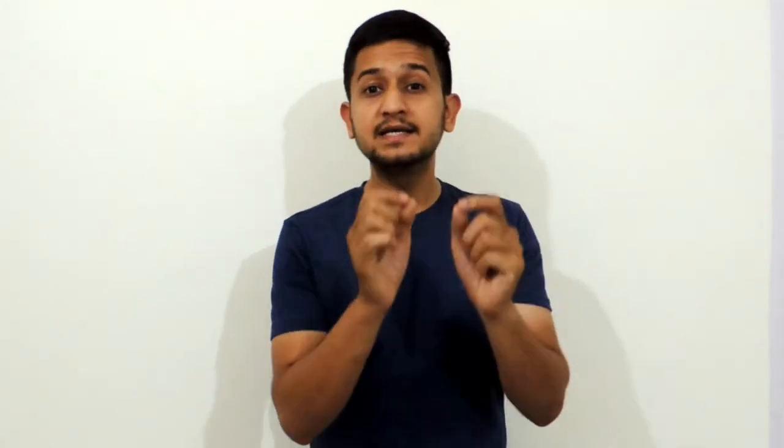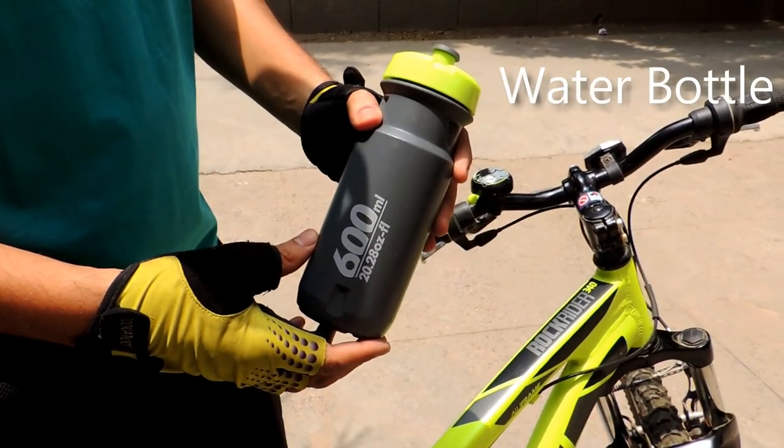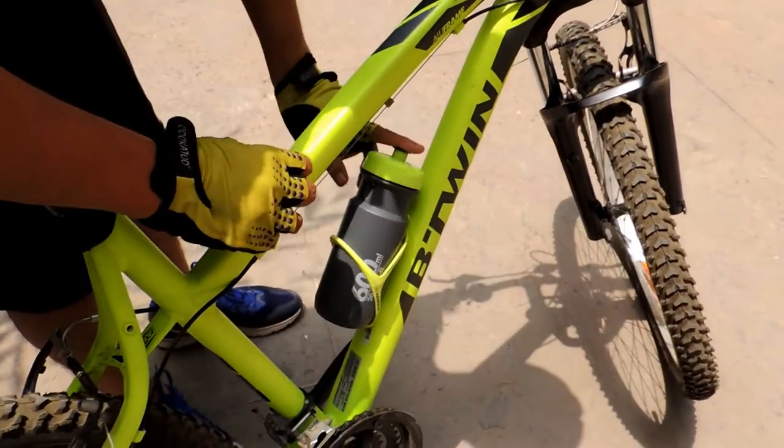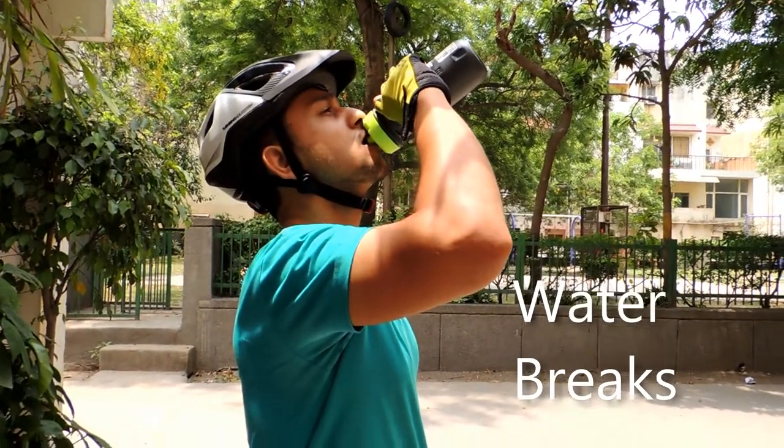One thing I never forget before heading out for cycling is the water bottle. Make sure you keep one either on the bottle stand on your cycle or in a bag. Also hydrate yourself well enough before going for that cycling session, and take small water breaks in between. All in all, you need to avoid dehydration.